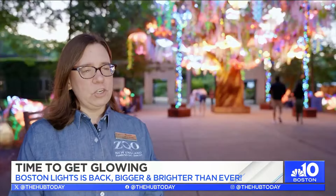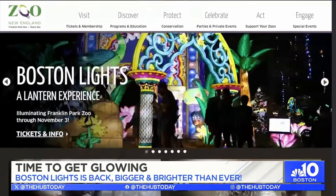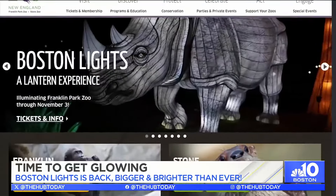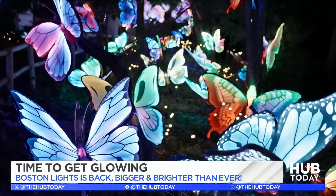All of the information is on our website at ZooNewEngland.org, and that's where you can purchase tickets. We do require advanced online ticket purchase. We have plan-ahead pricing, so you can pick the day and the time that works best for your budget and your schedule. Boston Lights runs nightly through November 3rd, and it just is an experience you absolutely can't miss.